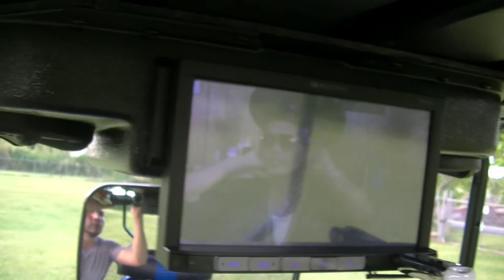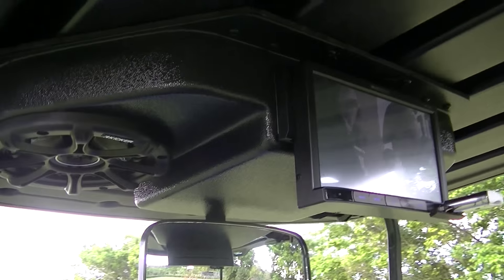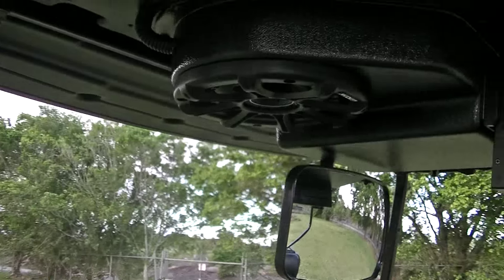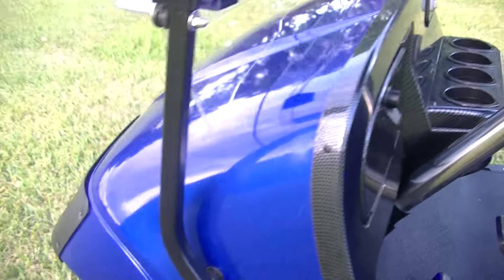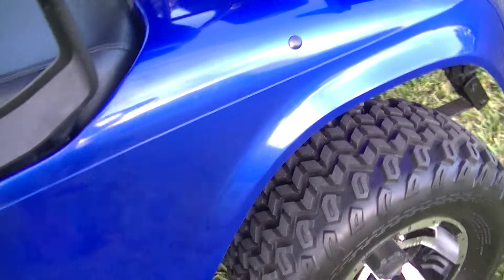So you can watch your videos while you're cruising. We also included LEDs — we've got LEDs underneath. I'll come back and take a quick video at night.